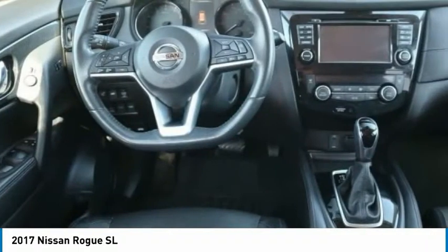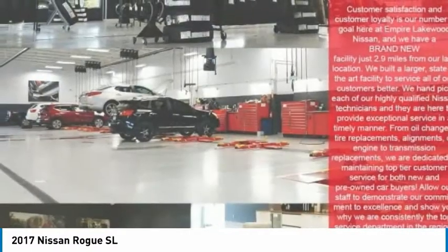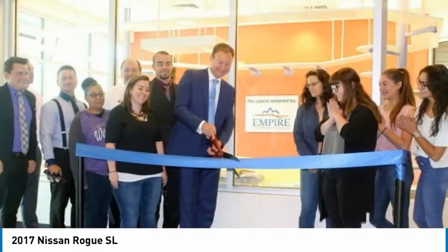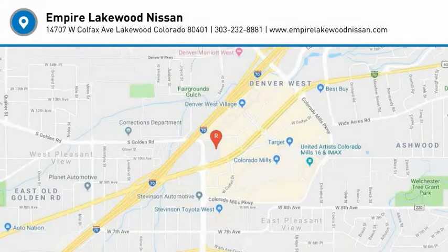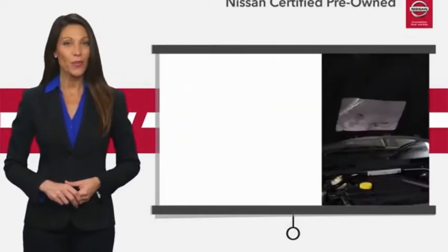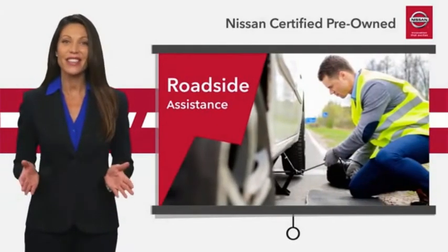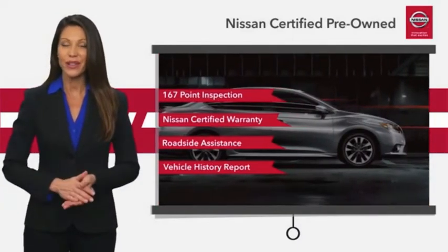Come take a test drive today. Every certified pre-owned Nissan meets or exceeds comprehensive criteria and passes a rigorous inspection. We look at everything with meticulous detail before admitting any vehicle into the Nissan Certified Program. See your Nissan dealer to find the certified pre-owned vehicle that's right for you.